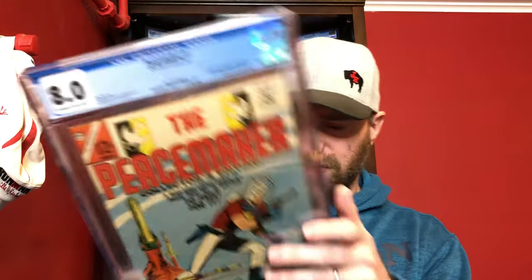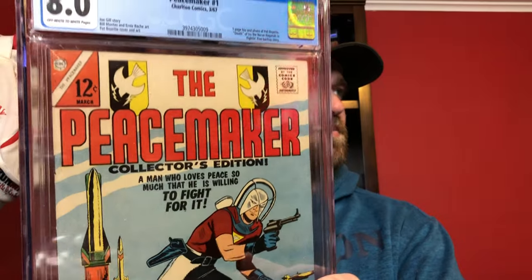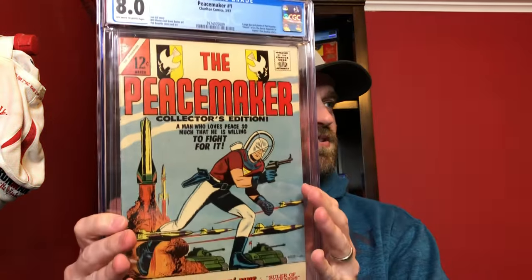Peacemaker was such a huge hit — if you didn't watch that show, I highly recommend it. This is not the first appearance of Peacemaker; that is in a completely different book. But this is the first solo title. This one graded at an 8.0; he thought it might be able to get a 9.0. I'll definitely have to check the grader's notes. It's a tricky book with grading because it has some weird stuff in the graphics on the cover, but it's a tough book to get, especially in the higher grades. These Charltons tend to be a little difficult to get in higher grades, so an 8.0 is a nice book.